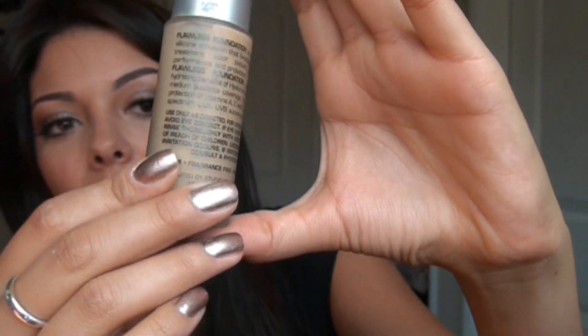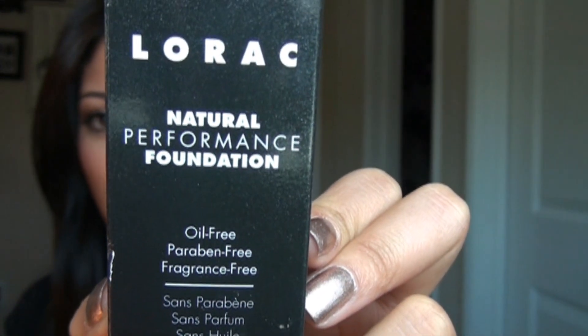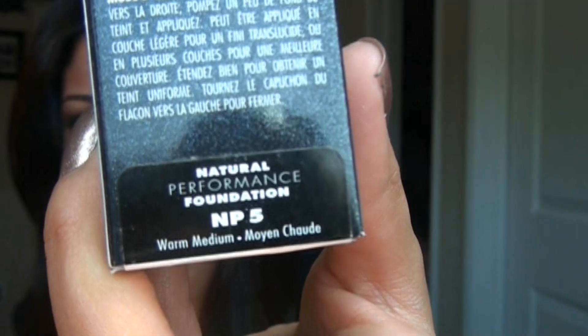I was running low on my Studio Gear foundation — I'm almost seriously out of it, but it's amazing. I usually get it in wheat, and you can only get it at Sephora and Ulta. I picked it up and was going to get another one, but I decided to put it back because I ran into Lorax natural performance foundation. I got it in NP5. So if wheat worked out for you with Studio Gear, try this Lorax foundation.